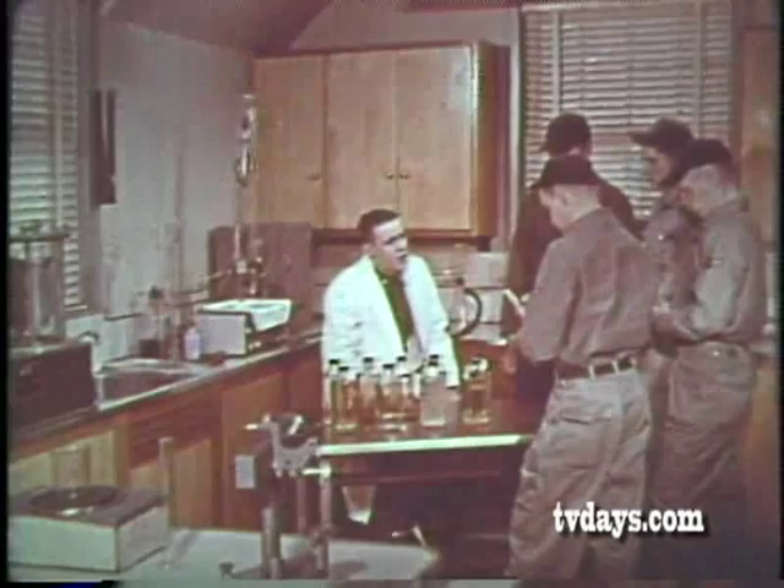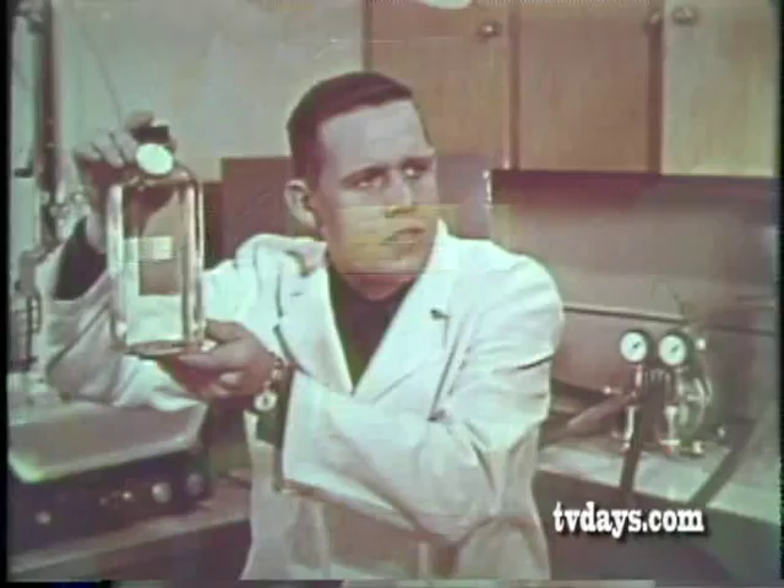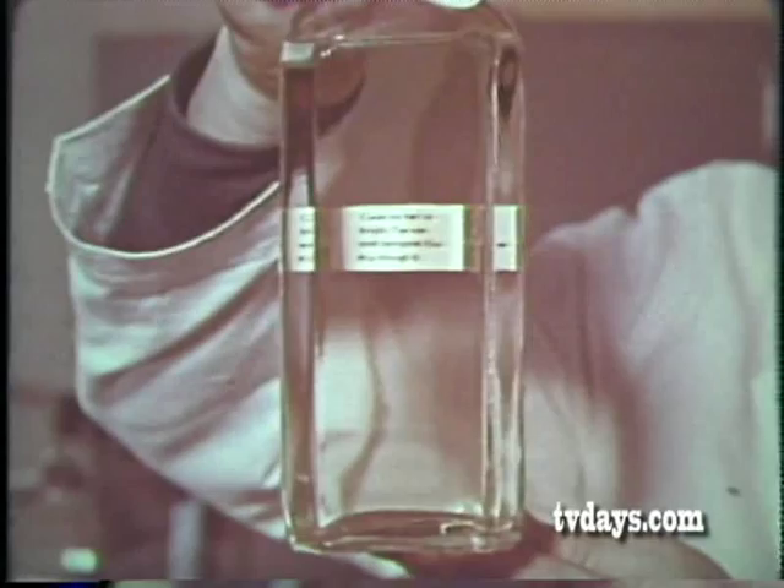How does clean, dry fuel look? It is bright and clear, ranging from colorless to amber. You can read ordinary newsprint clearly through it. How does contaminated fuel look? Generally, contamination from foreign solids is visible to the naked eye.